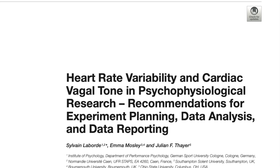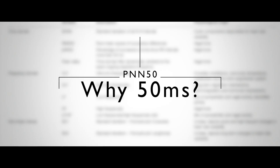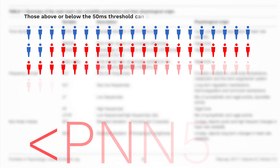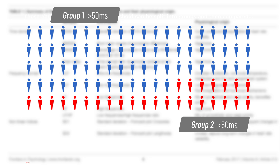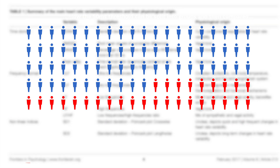Another common time domain measure of HRV is pNN50, or percentage of NN50, which is calculated as the proportion of consecutive beat-to-beat intervals that differ by more than 50 milliseconds. This is intuitively the most problematic approach as it introduces a pretty arbitrary threshold of 50 milliseconds. This kind of thresholding used to be more popular in research as it meant you could split people into groups based on physiological values, but the rationale underpinning the threshold of 50 milliseconds is not well motivated. As a result, this measure has fallen out of favour in recent years.